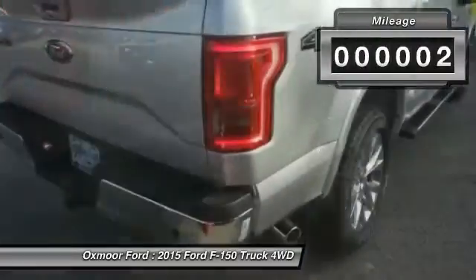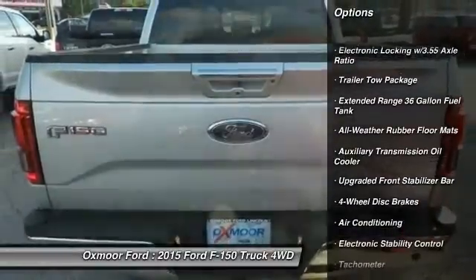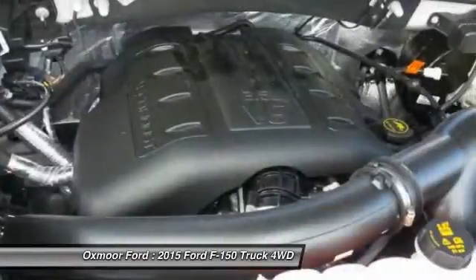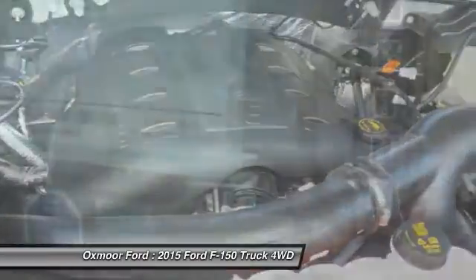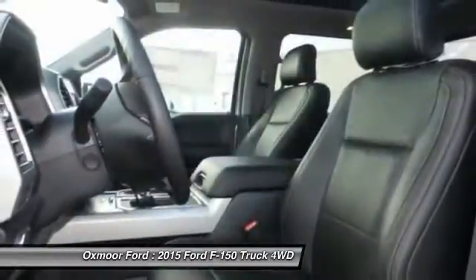Here are some of this vehicle's great options: traction control, dual airbags, front air conditioning, power steering, four-wheel disc brakes, electronic stability control, tachometer, tilt steering wheel, towing package, and passenger vanity mirror.